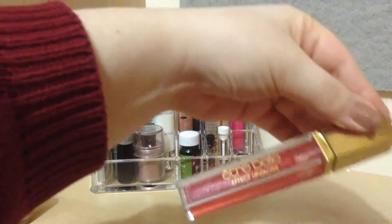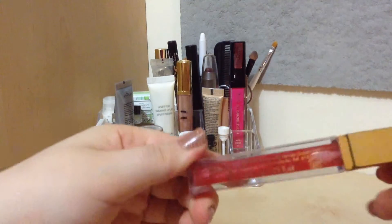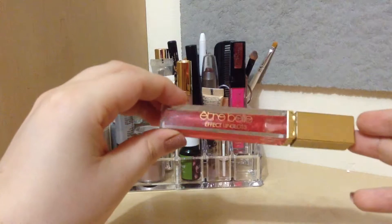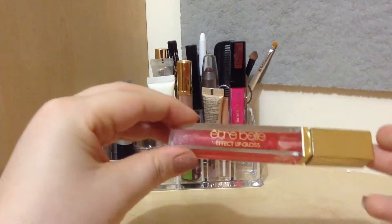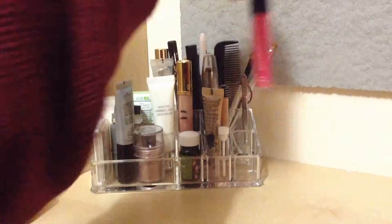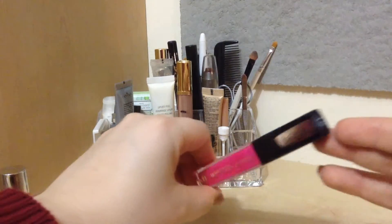Let's get into the actual organizer. Starting here, I have the Etrebelle effect lip gloss in number 08 — it's just a clear, slightly pink glittering gloss on the lips. Then I have the Isadora moisturizing lip gloss with jojoba oil in number 15, tropical pink.